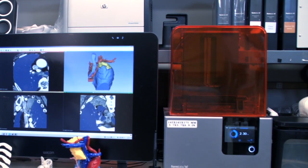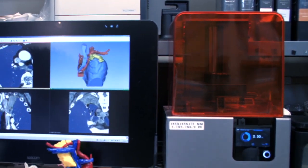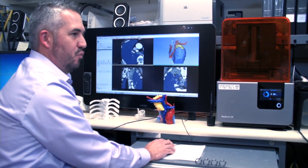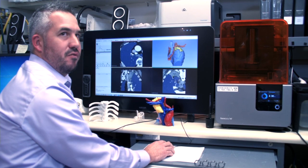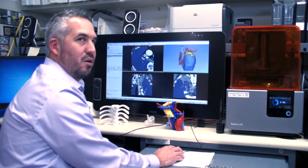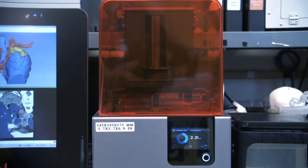We've produced a lot of parts in-house for medical equipment accessories and pre-surgical planning, and we've priced it out — we can do it for about 10% of what it would cost to have an outside company produce the same parts. We've already saved tens of thousands of dollars just over the last year.